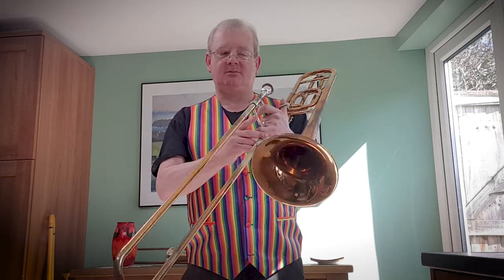Hi everyone, my name is Dan. I'm a member of the BBC Symphony Orchestra and I play this magnificent trombone. I don't usually dress like this but I thought I would today.